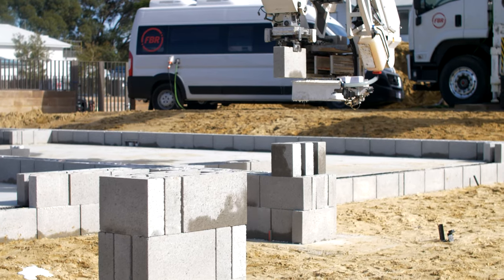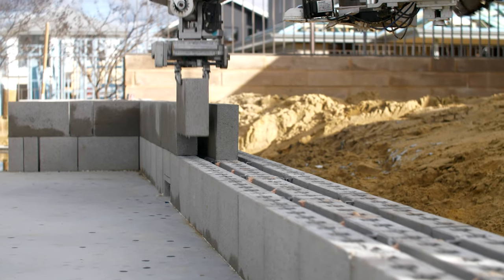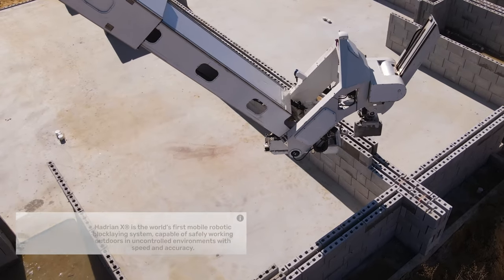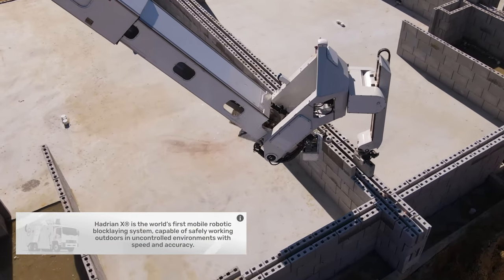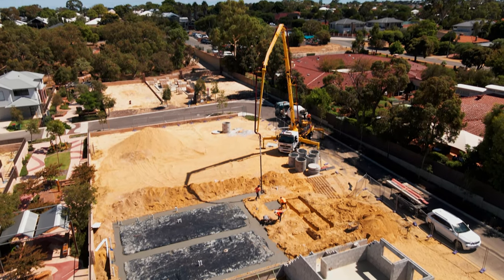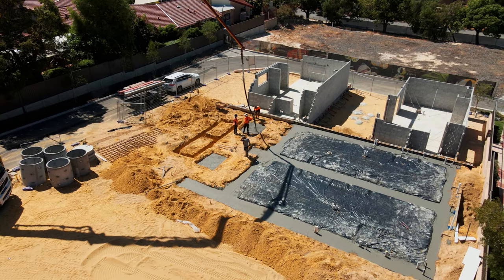FBR's Hadrian X is building the walls of 16 townhouses for prominent West Australian builder Inspired Homes in the Perth suburb of Willoughgee. FBR is constructing the load-bearing walls, the internal partition walls, concrete footings, and ground floor slabs for the 16 townhouses.